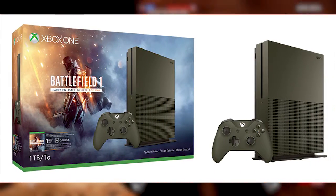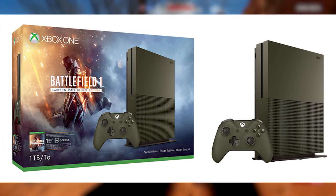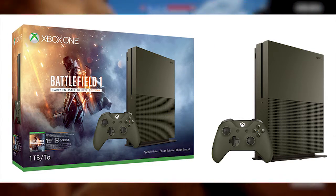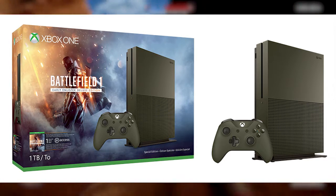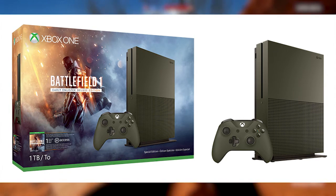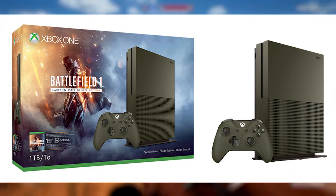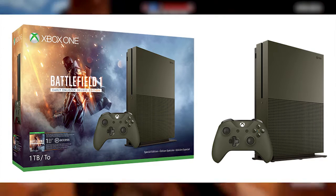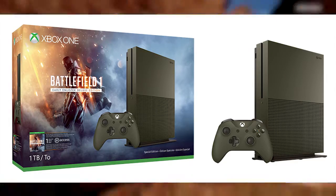Looking at the console, I have to admit it looks pretty good. It's very military — that classic green for the camo. The colour does look a bit dull if I had to give my personal honest opinion, but it does look good. My current Xbox One and PS4 are in black, and you could say black is a dull colour too. It looks good, almost similar to the Halo console. Please let me know your thoughts down below — will you be picking up the brand new Battlefield 1 Xbox One S console?